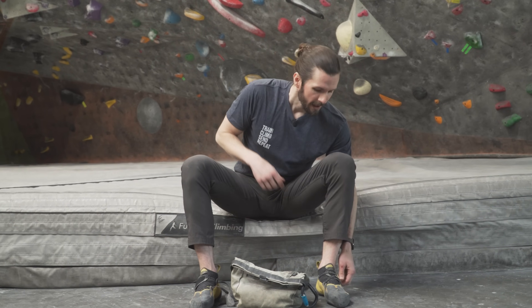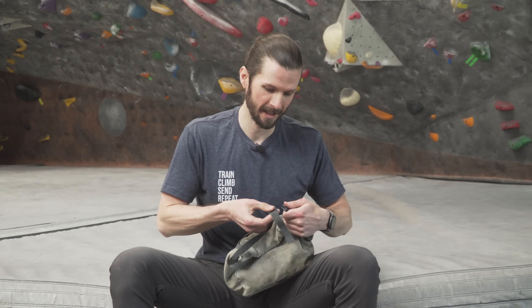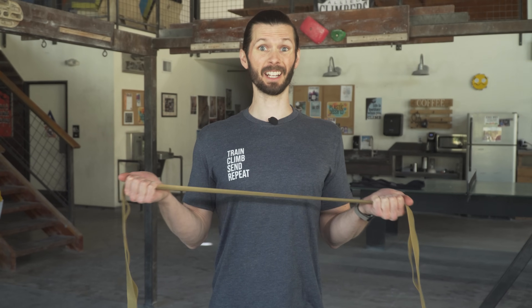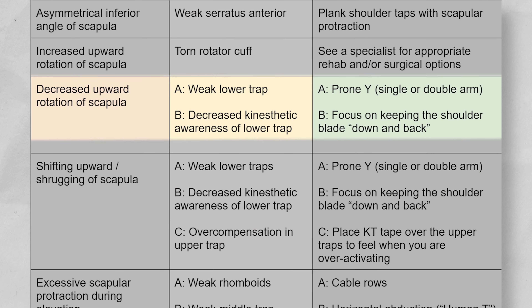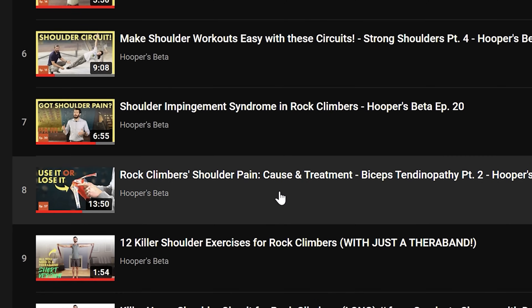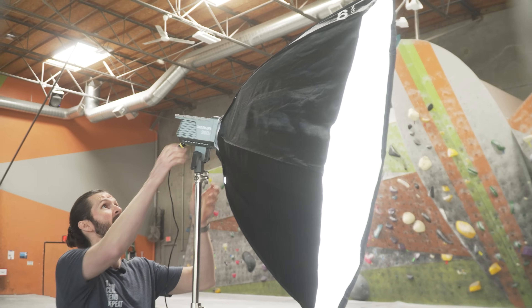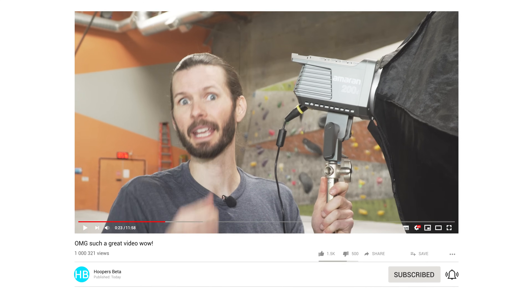If you follow this advice, you should have a decent idea of what's causing your scapula issues and should not be freaking out about it. You simply need to strengthen the muscles associated with the issue you identified. If you have weak shoulders in general, allocate a good part of your training to correcting that. We have a whole playlist of videos for climbing-related shoulder strengthening. For a more personalized experience, I recommend contacting a PT or a knowledgeable coach. If you'd like us to make a separate video specifically on how to fix scapular dyskinesis, give this video a thumbs up and leave a comment.